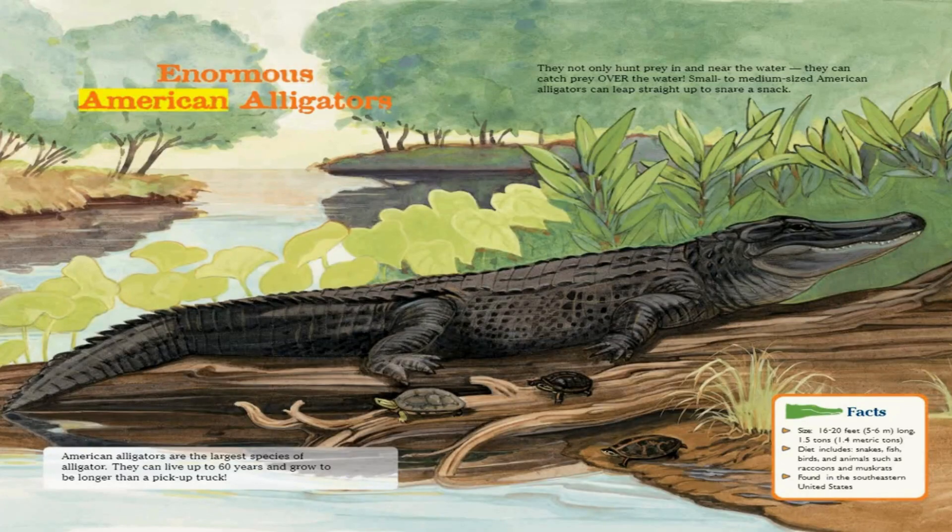Enormous American Alligators. American alligators are the largest species of alligator. They can live up to 60 years and grow to be longer than a pickup truck. They not only hunt prey in and near the water, they can catch prey over the water. Small to medium-sized American alligators can leap straight up to snare a snack.